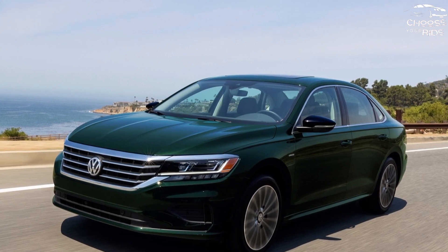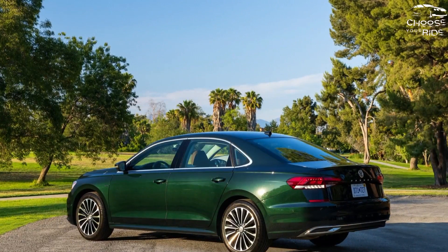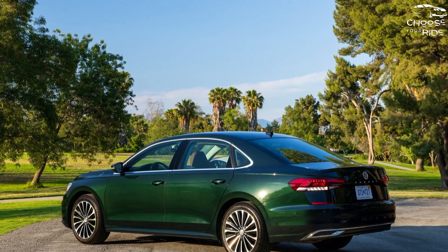The Passat is a very nice sedan, but it's hard to come by. The 2022 vintage will be the last. We rate it 5.7 out of 10.